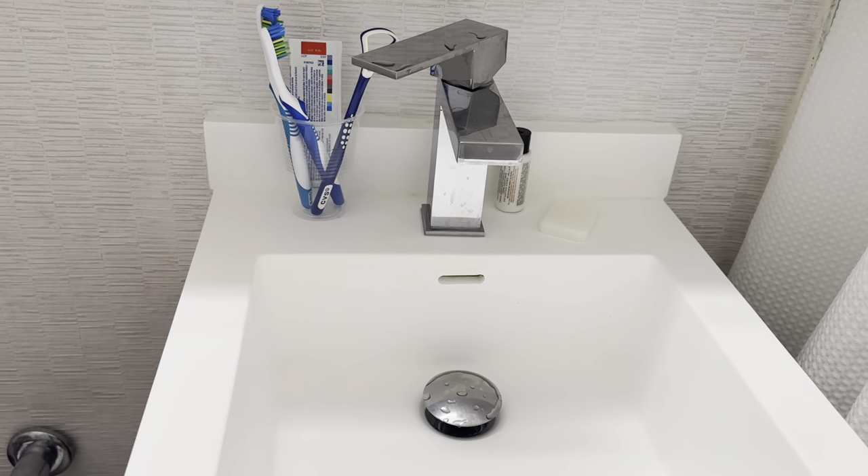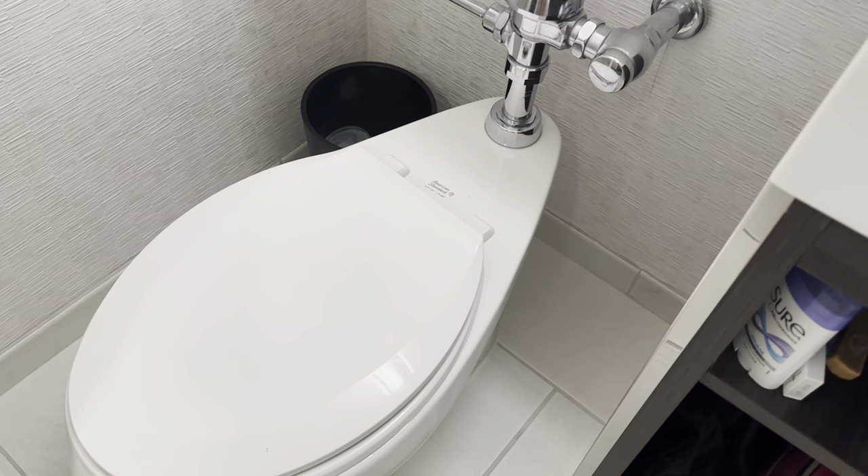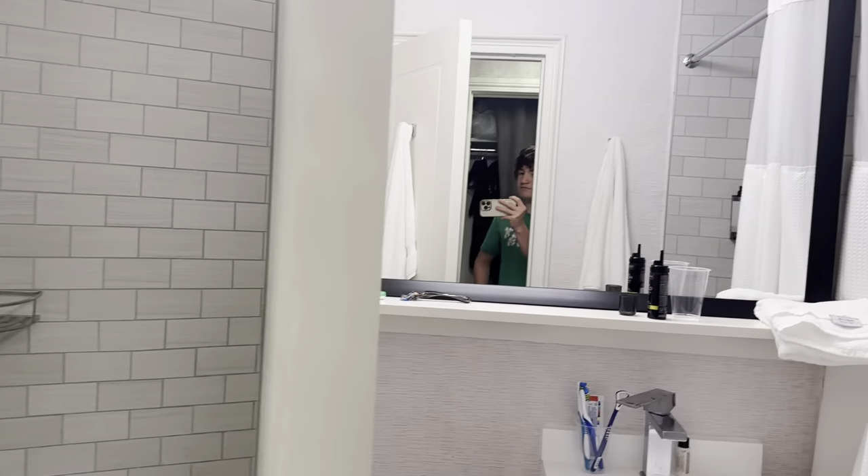Shower right here. We have a sink of course, and the first story — we even have, you can even like take a look at yourself over here.